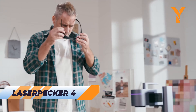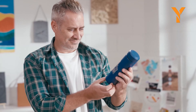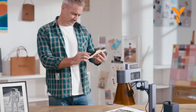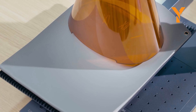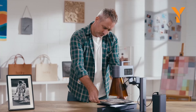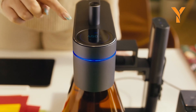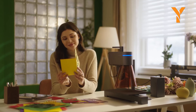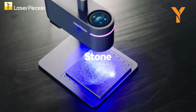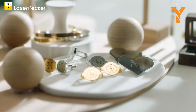Introducing the LaserPecker 4, the most powerful laser engraver in town. This cutting-edge device can slice through metal like butter. Say goodbye to investing in separate laser engravers — with both fiber and diode laser sources, the LaserPecker 4 can engrave metal, plastic, wood, leather, and glass with ease. Switching between laser sources is as simple as tapping the touch screen, and quick setup means you can start engraving in seconds. Its advanced app lets you edit layers, adjust settings, and import various picture formats, making your engraving projects easier and more precise.